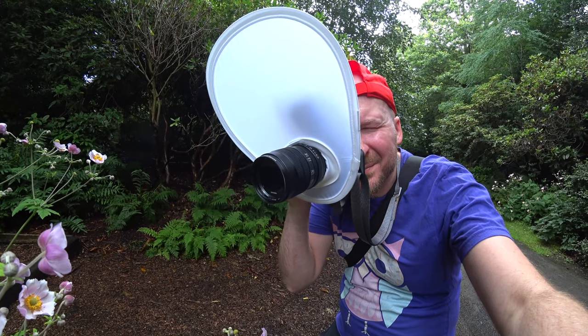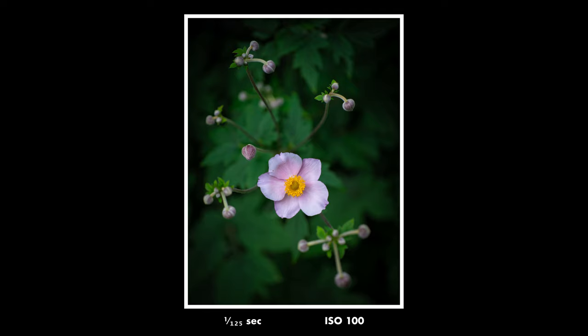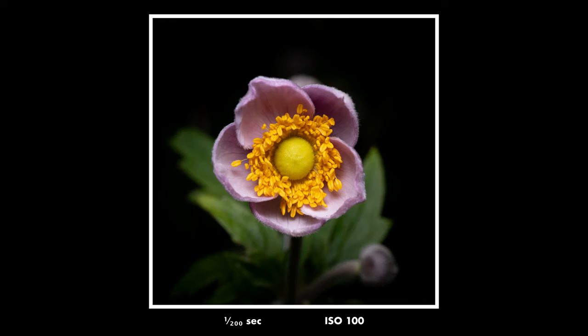Most of the time when I'm photographing flowers I prefer a large aperture and no flash because I think the colors look better. But in many cases you can actually create pretty cool photos with a flash — like this photo, for example, one of my absolute favorites from this day.